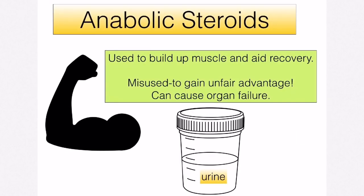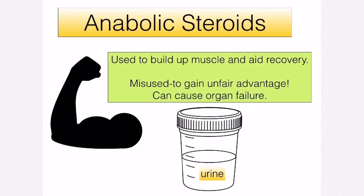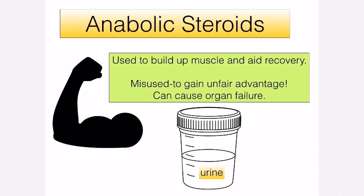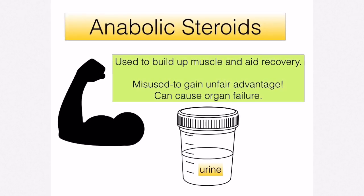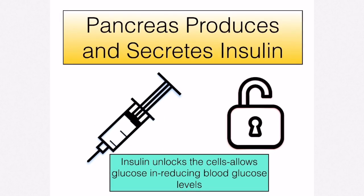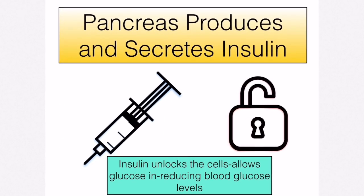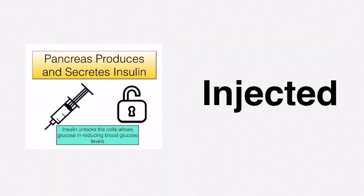You are also required to discuss two hormonal supplements. The first is anabolic steroids, usually taken to aid recovery after sports injuries and to help build muscle. Misuse of anabolic steroids puts you at serious risk of organ failure. The second is insulin, needed to treat diabetes and used to reduce blood sugar levels. Insulin is protein-based and therefore needs to be injected, because it would not survive the proteases found in your digestive system.